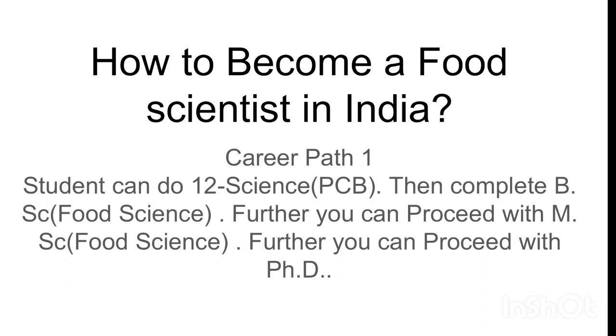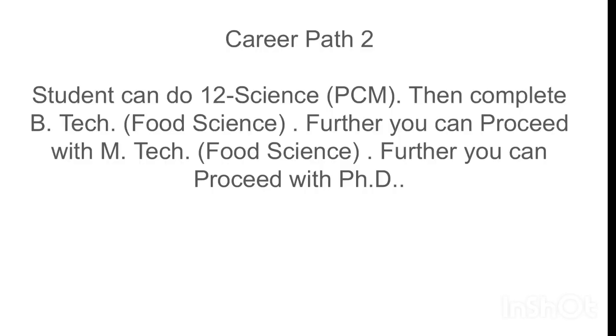Career path 2: a student can do 12th science with Physics, Chemistry, and Mathematics, then complete a BTech in Food Science and Technology. Further, you can proceed with an MTech in Food Technology or Food Science, and then further pursue a PhD in Food Technology or a relevant discipline of food science and technology.